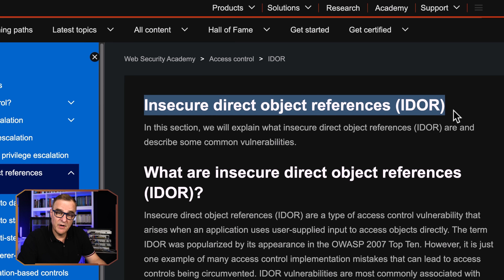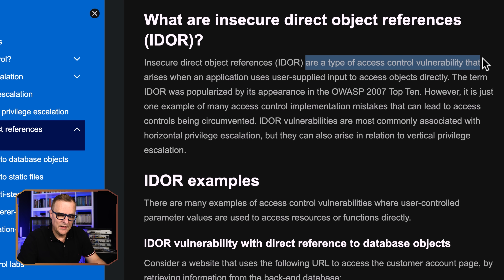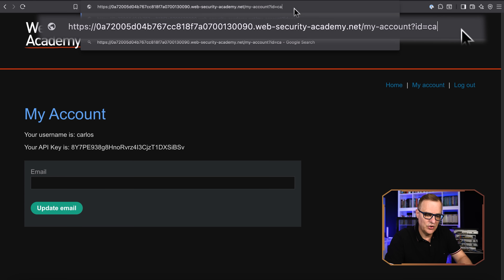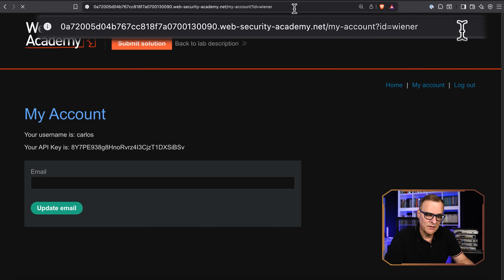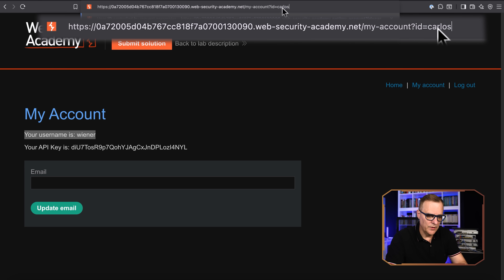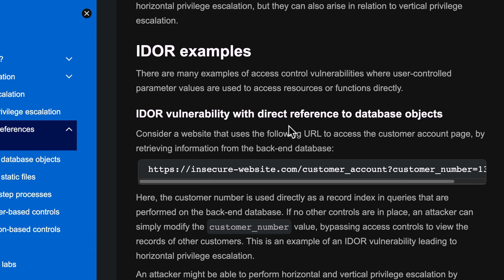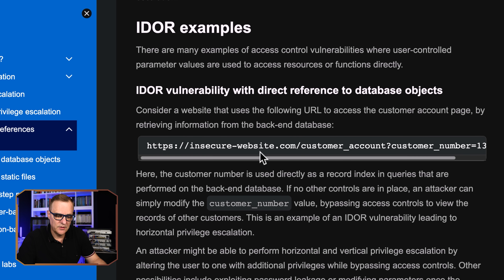Insecure direct object reference — IDOR — is explained nicely on the PortSwigger website, which I'll link below. This is basically a type of access control vulnerability that arises when an application uses user-supplied input to access objects directly. So I'm changing the information in the URL and getting access to a different account. Notice there are different user accounts with no authentication of the other user. In this example, I logged in as one user, changed something in the URL, and got access to Carlos's records — similar to the McDonald's example.